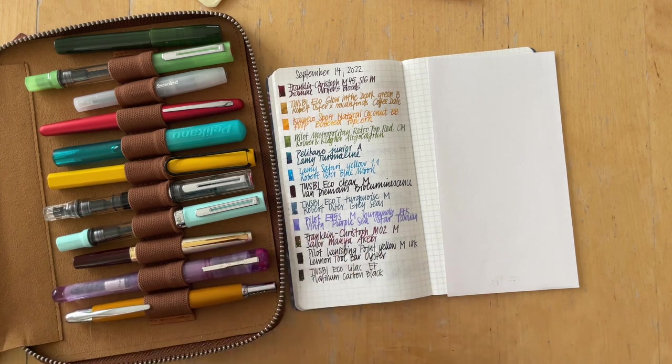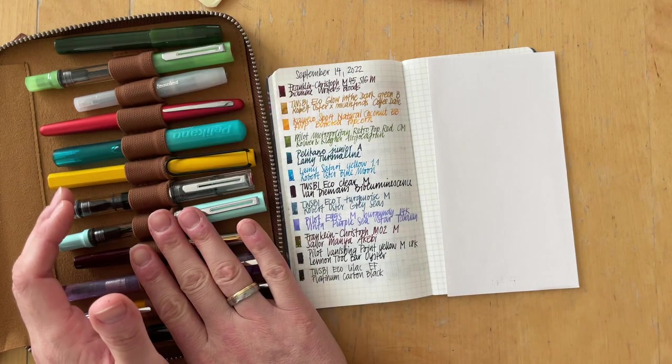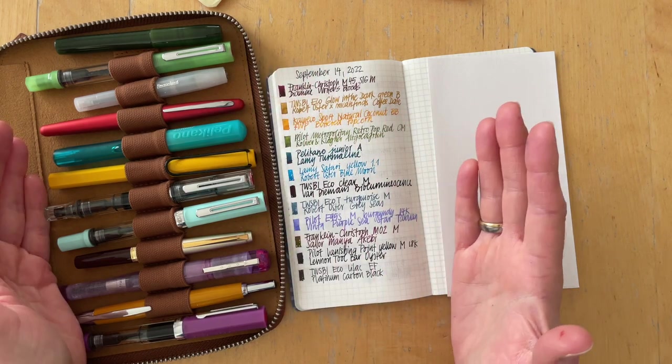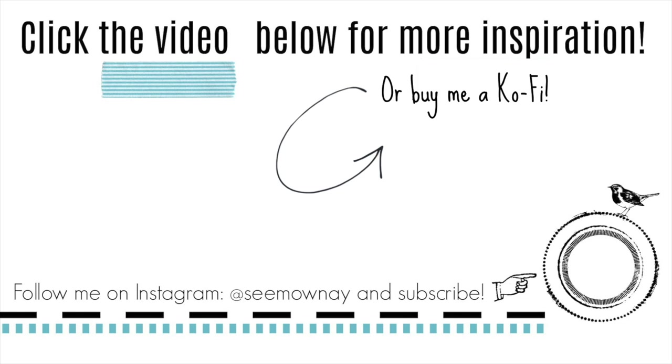For next ink rotation, I need to add Diamine Ancient Copper because it's a perfect fall color. I can't wait to report back on how these are working for me — so far I am in love. Thank you so much for watching; let me know what your favorite pen is, which inks you have, and how you like the combinations. Have you noticed I am no longer color-coordinating inks with pens? I'm at level two for sure. Please subscribe, give this a like, and comment — it all helps. Thank you and see you soon!